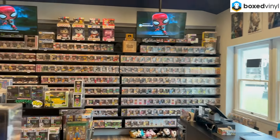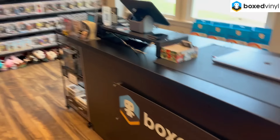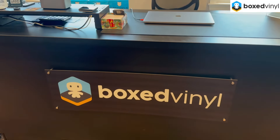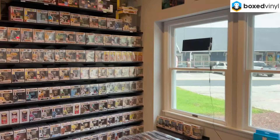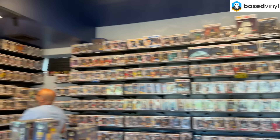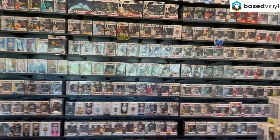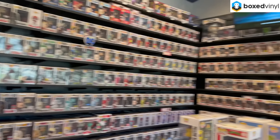If you guys are ever in the area I will link their website and information below. Definitely come check out Boxed Vinyl — it's definitely worth your time. The outside of the store looks fantastic and inside it gets even better. It's definitely a little mini Funko paradise. We're going to continue to check out what they have, pick up a few things, and we'll see you back in the studio in just a moment.